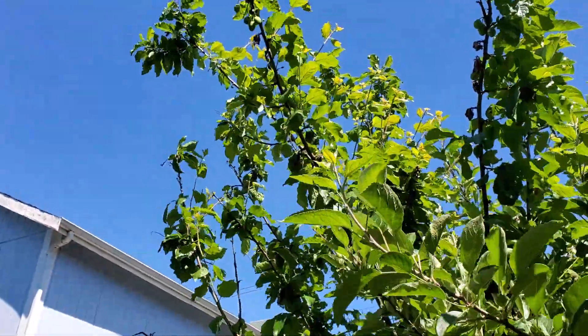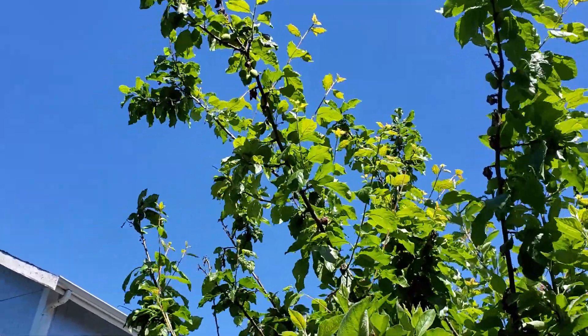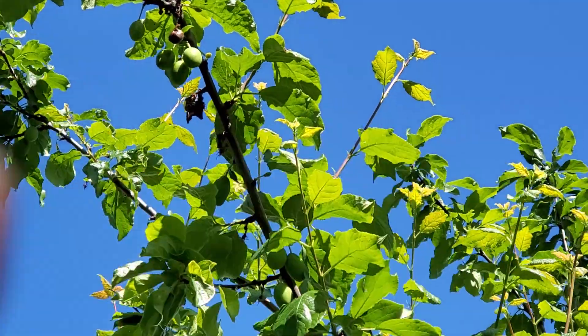And then the neighbor lady's plum tree which is growing with my apple tree. I don't know if you can see the plums way up there — I'm trying to zoom in without making the camera too big. There they are right there — you can see them, right there.